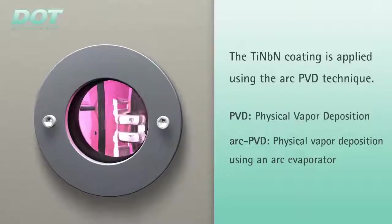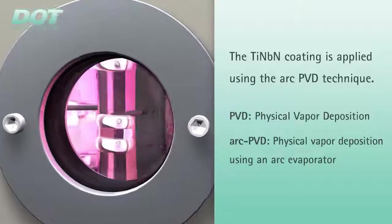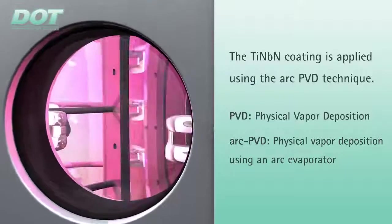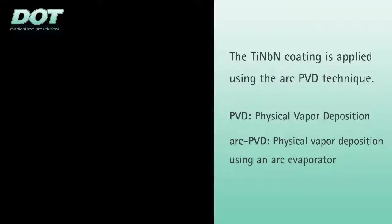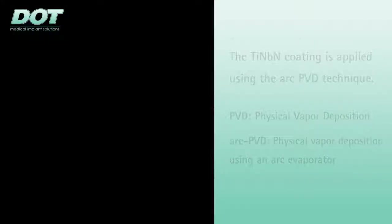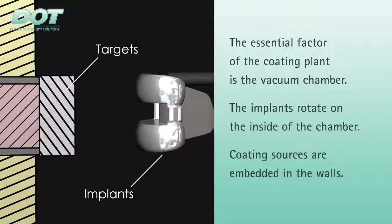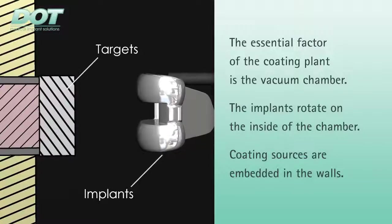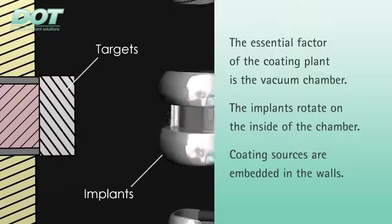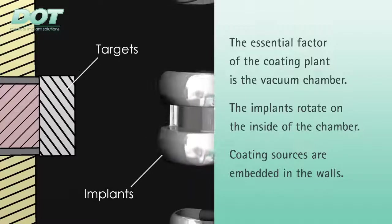The titanium niobium nitride layer is deposited on the implant surface using the arc PVD, or physical vapor deposition, technique. In the PVD coating plant, the implants are fixed on a turntable on the inside of the vacuum chamber. Targets are built into the wall — these are coating sources from which the material, in this case a titanium niobium alloy, is emitted.